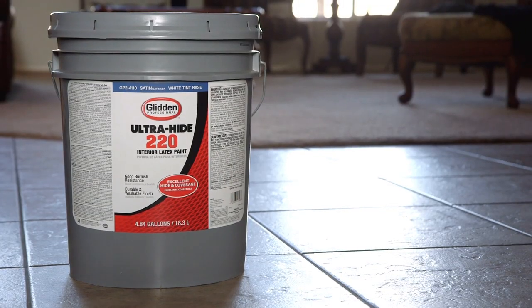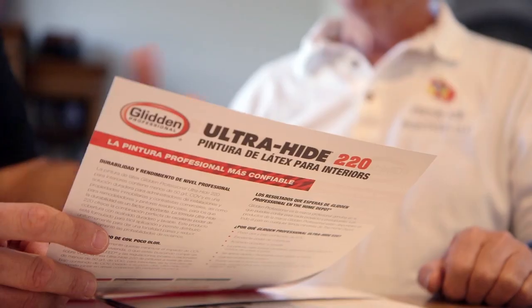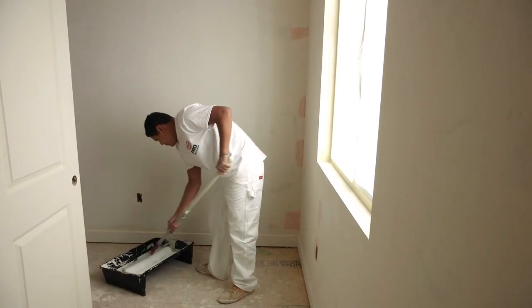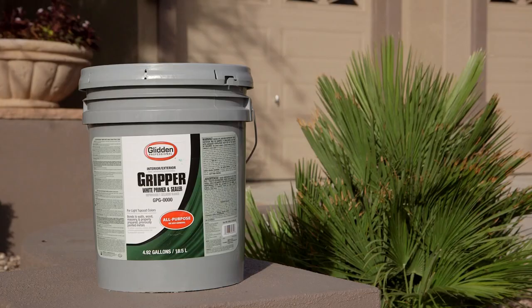For interiors, I use basically the Glidden Professional Ultra High 220. My guys — that's their favorite. They have to use less coats and it blends really well when you roll and brush.